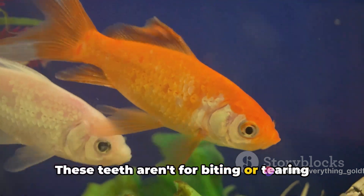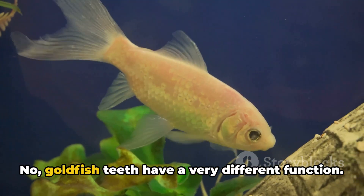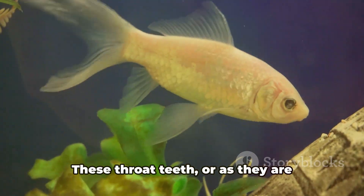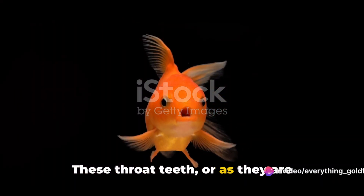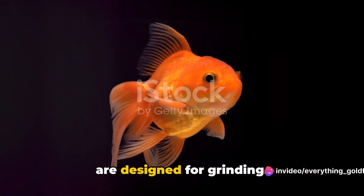These teeth aren't for biting or tearing like the teeth of a shark or a lion. Goldfish teeth have a very different function. These throat teeth, or as they are scientifically known, pharyngeal teeth, are designed for grinding.